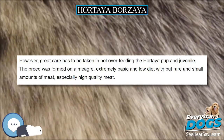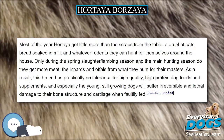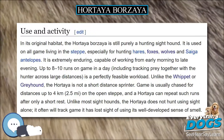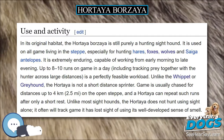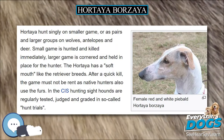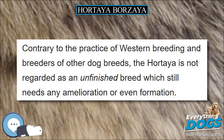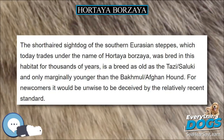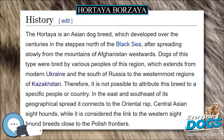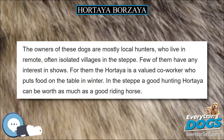The legs are long, the spine flexible, and the chest is proportionately deep in comparison to the waist, in order to accommodate large, powerful lungs. Small ears and a long, narrow skull are typical. Hortaya males range from 26 to 30 inches, females from 24 to 28 inches. The weight depends largely on type and can range from 18 kg up to 35 kg. In general, the Hortaya is heavier than it looks.